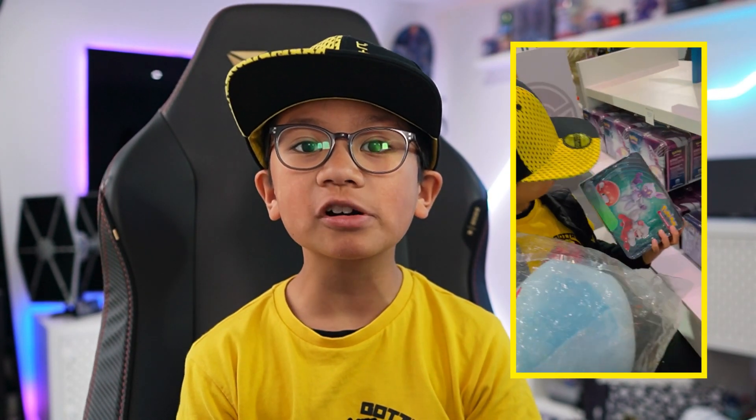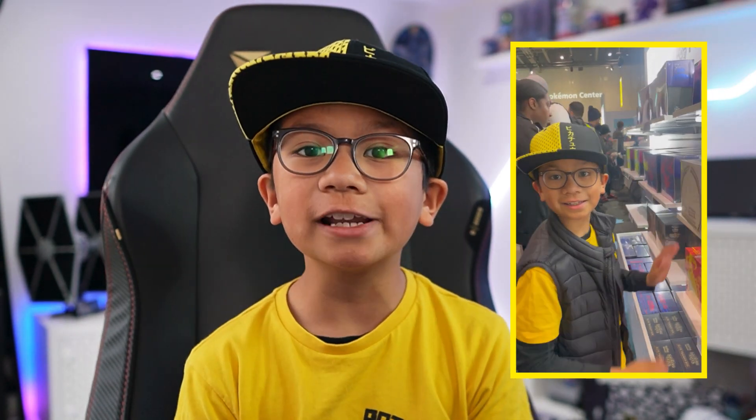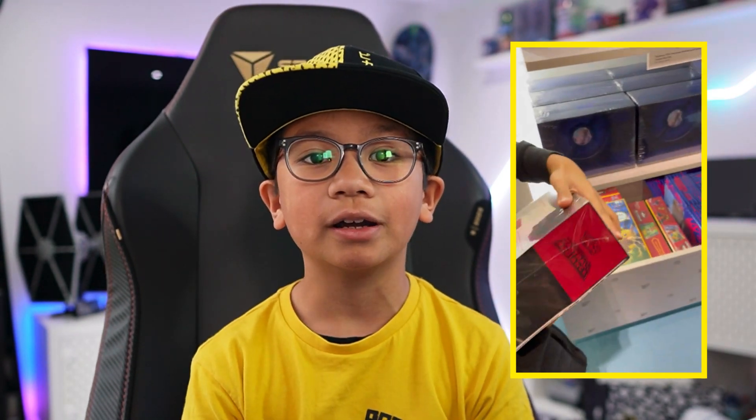Hey guys, I hope you're all doing well. I just got back from the Pokemon pop-up in the XL Center where they were holding the Pokemon European Championships. Really good event, I had lots of fun and I was able to pick up a few items, so let's get into it.